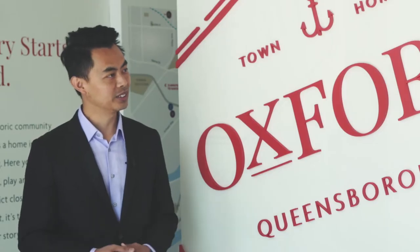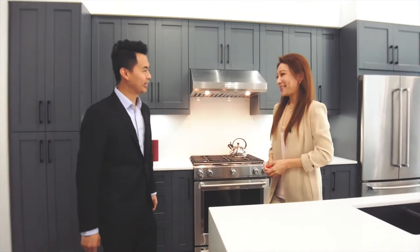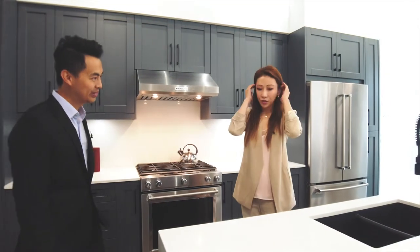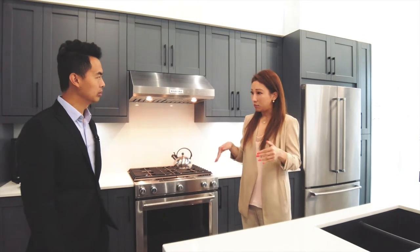So can we take a tour of this beautiful presentation center? Of course, come with me! Welcome to our kitchen! This is our B plan kitchen — it's a one-to-one scale model of the B plan. However, for the other four plans, they have an L-shaped kitchen, which is even larger.